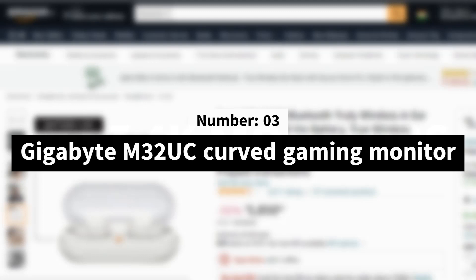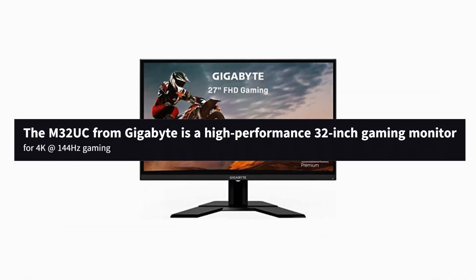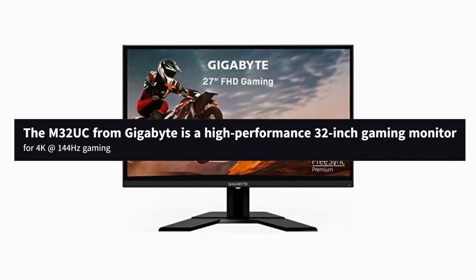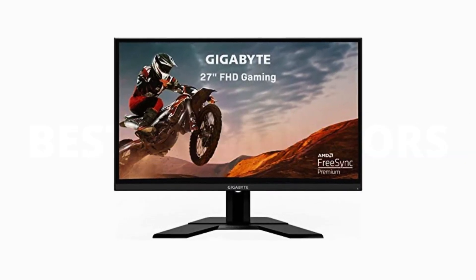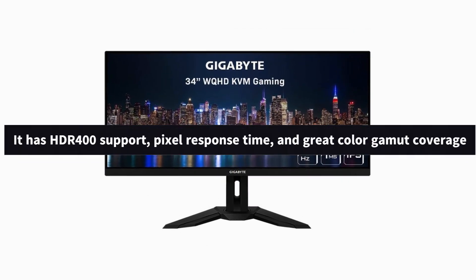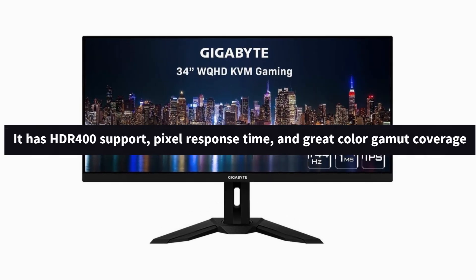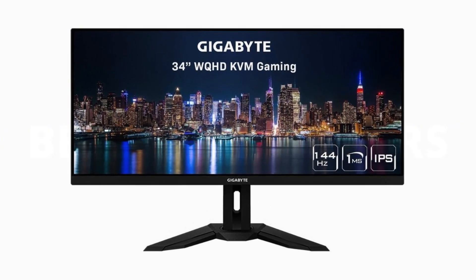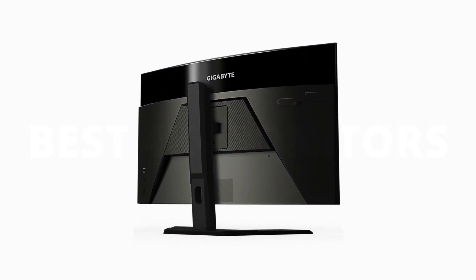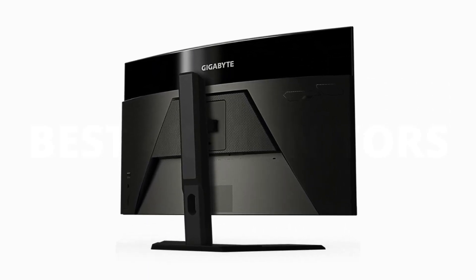Number 3: Gigabyte M32UC curved gaming monitor. Multi-platform gamers looking for a high-performance 32-inch gaming monitor for 4K at 144Hz gaming will find a lot to appreciate here with the M32UC from Gigabyte. The HDR 400 support is all right but nothing special, but with a respectable amount of ports and other useful features, along with snappy pixel response time and great color gamut coverage, this is a great-looking monitor with satisfying performance that stands well recommended on its own.